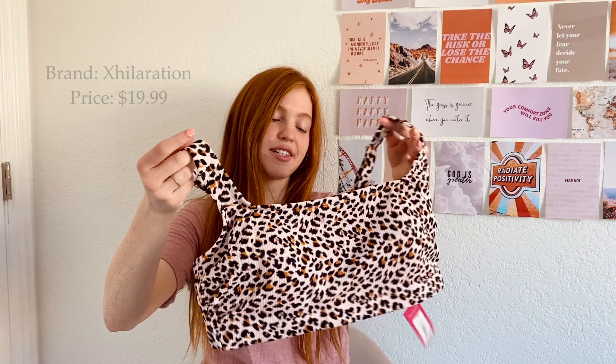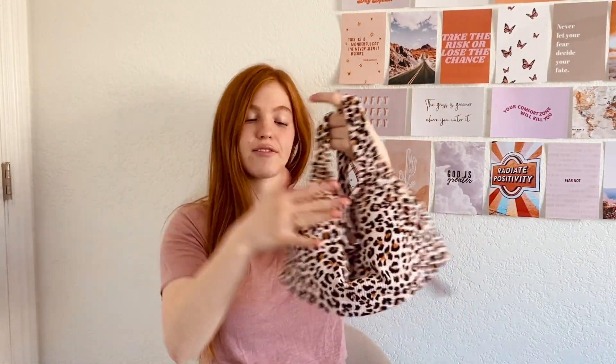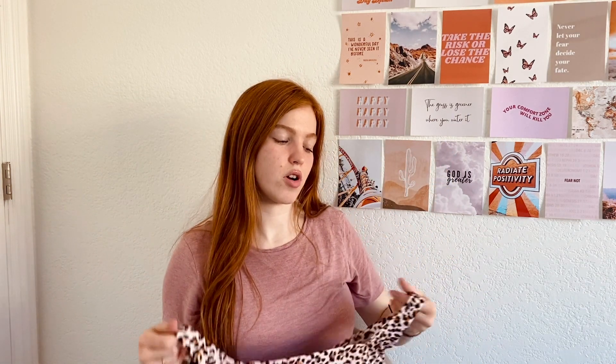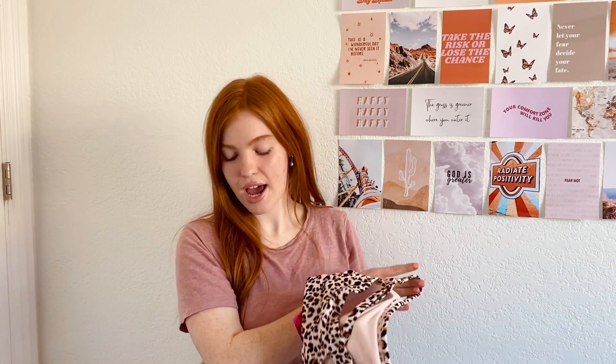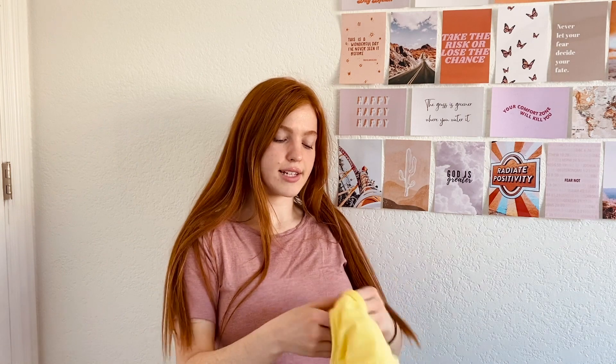This next one is Exhilaration brand and it was $19.99. It's a — is this cheetah or leopard? No idea, but it's cute. I liked that it was flat everywhere without little strings, because then it will work better if I put a rash guard or swim shirt over it, since I burn very easily. This one was also plus size.